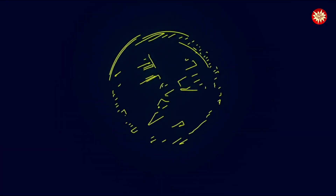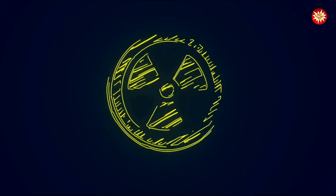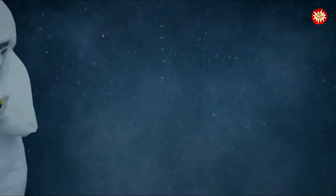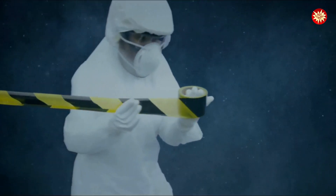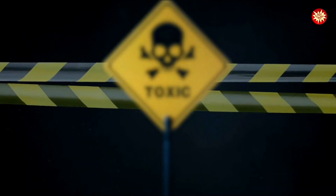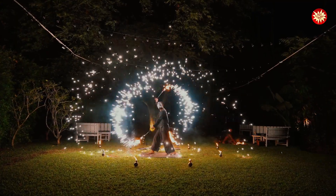Imagine this: a simple sign that holds the power to protect you from the invisible threat of ionizing radiation. This symbol isn't just a design. It's a shield against radiation sickness, genetic harm, and even cancer. By heeding its warning, you're safeguarding yourself from the dangers of exposure.